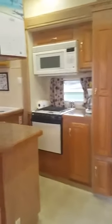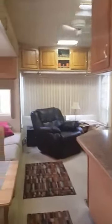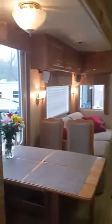Inside here is the Presidential fifth wheel, fully furnished. It comes equipped with a TV, satellite, cable — whatever your preference might be.